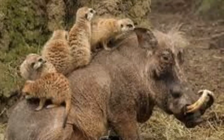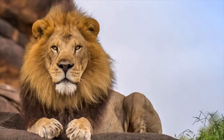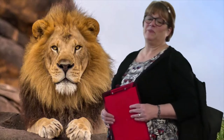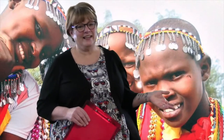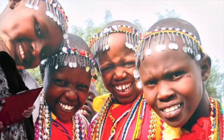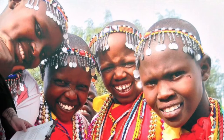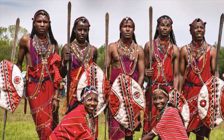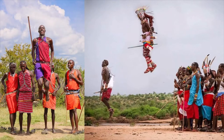Did you know that the word they use in Kenya for lion is Simba? And Hakuna Matata isn't just something Disney came up with — it means 'no worries' in Swahili, the official language of Kenya, and it's also their national philosophy. There are a total of 68 different languages and 42 different tribes, each with their own customs, including this awesome display of jumping by the Maasai tribe.